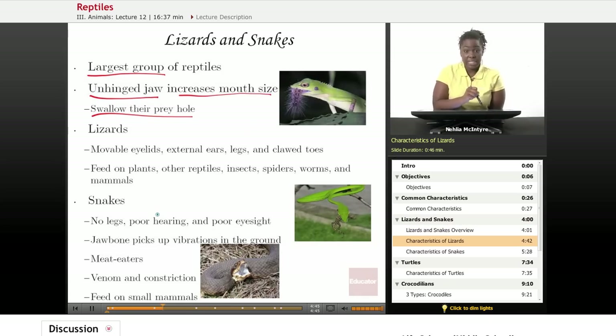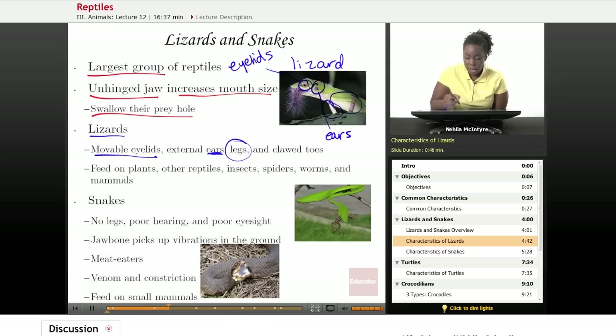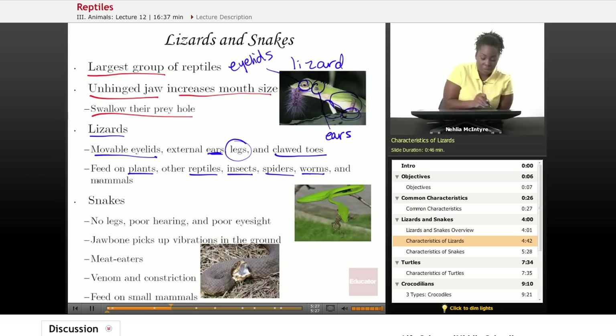Now let's talk about some differences between lizards and snakes. Lizards have a movable eyelid to help them see better and they have external ears — here's a picture of a lizard showing the ears and eyelids. Lizards also have legs on the sides of their body and clawed toes on their feet. Lizards like to eat plants and other reptiles. They also eat insects, spiders, worms, and even small mammals.